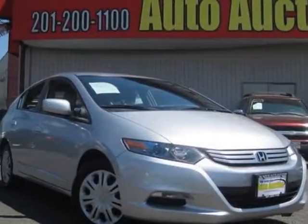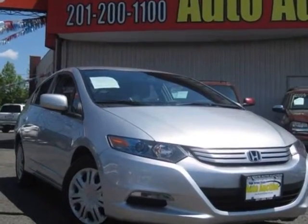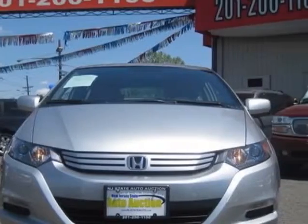Come take a look at this 2010 Honda Insight. Carfax has certified this Insight as having one owner. This Insight has just under 42,500 miles.